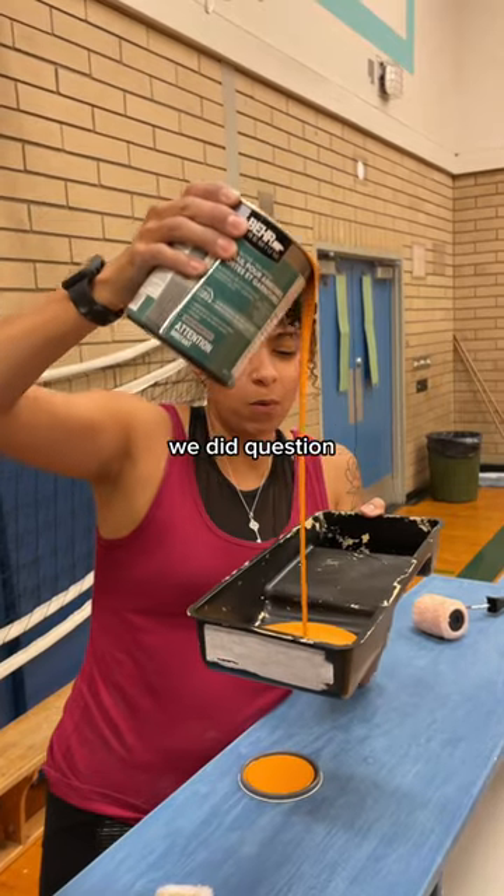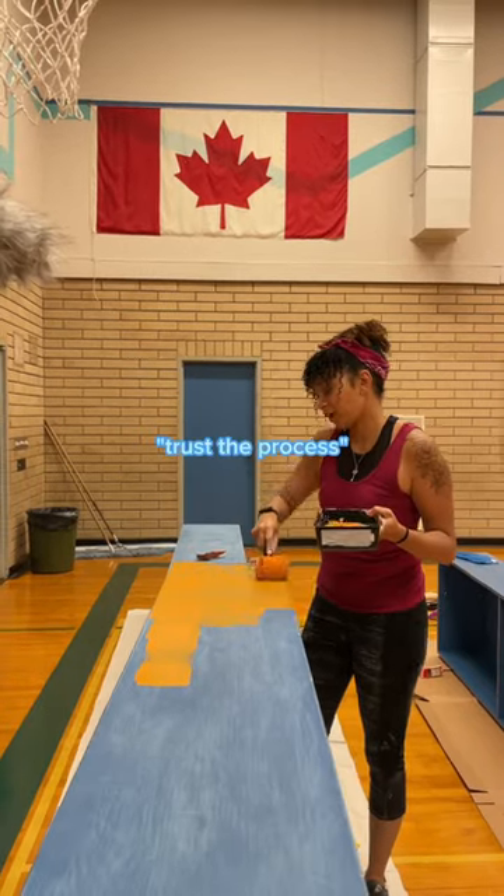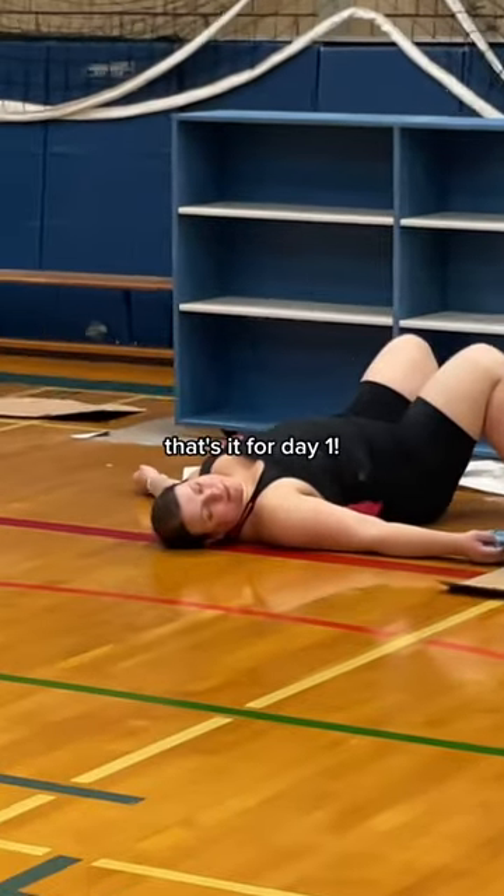Though, not gonna lie, we did question some of our color choices in the moment. Trust the process. That's it for day one — see you in day two!